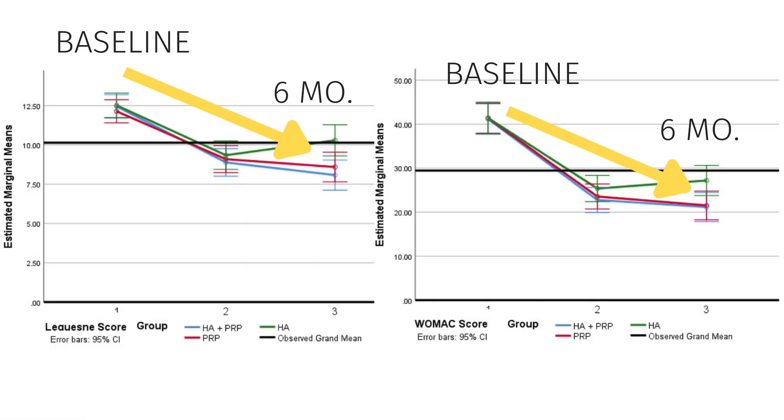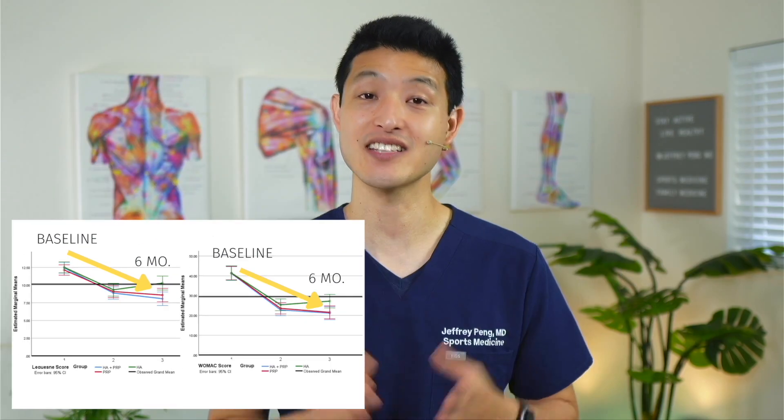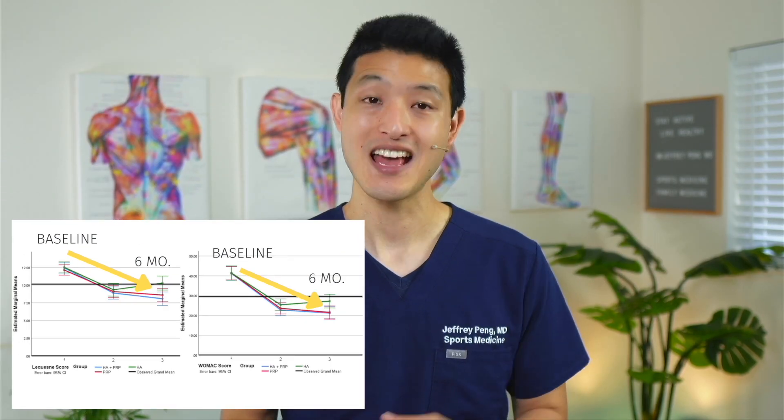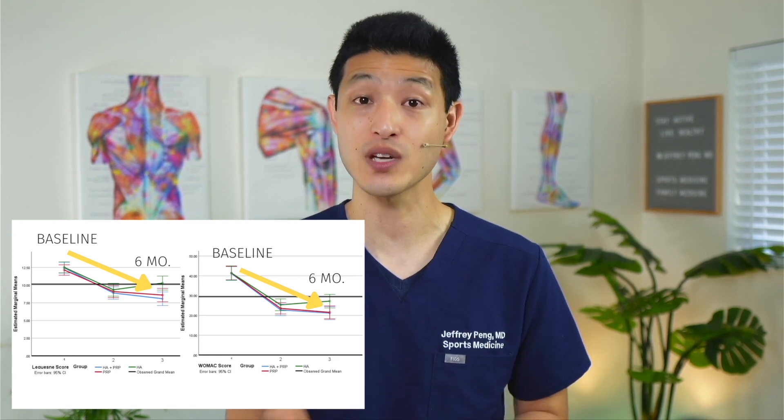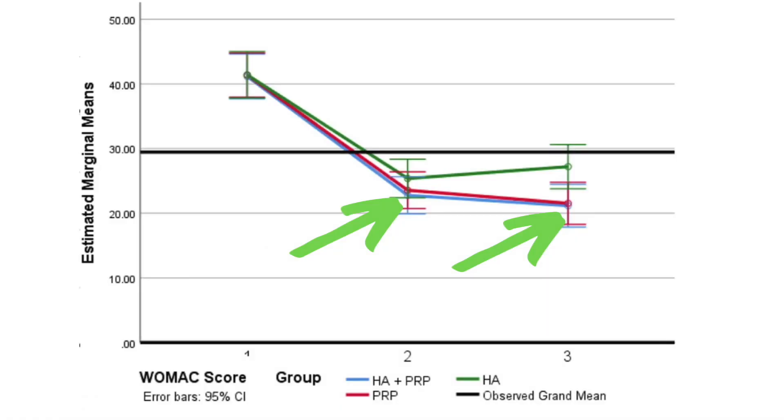All three groups had meaningful improvements at two months and at six months compared to their baseline. This is not surprising, as we already knew that HA and PRP injections work well to control symptoms related to hip osteoarthritis. The key question is how they compare to each other. The authors found that the PRP group and the PRP plus HA group had better outcomes compared to the HA alone group, meaning PRP injections provide better symptom and functional improvements than HA injections.